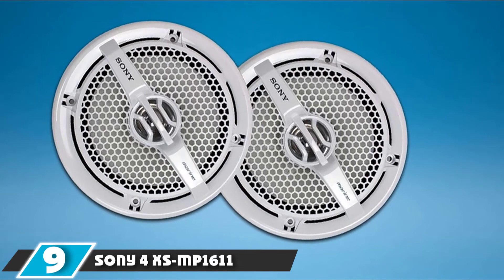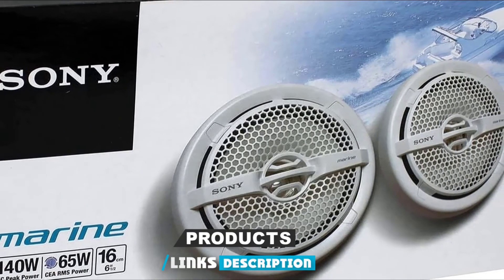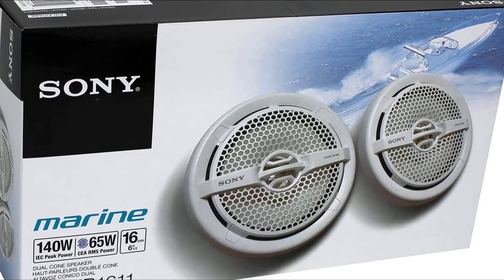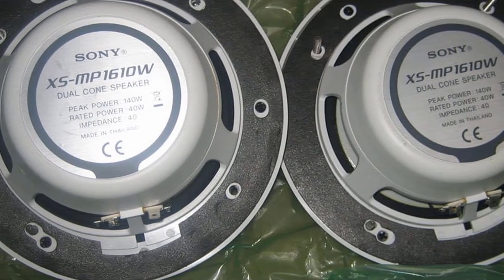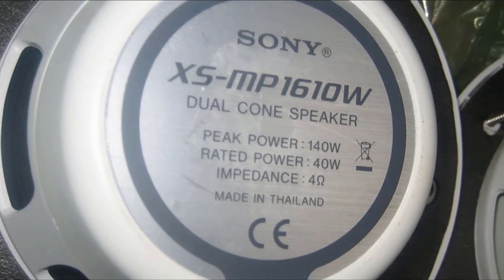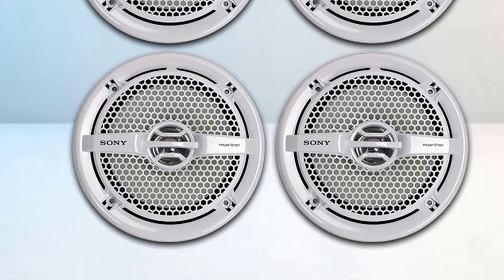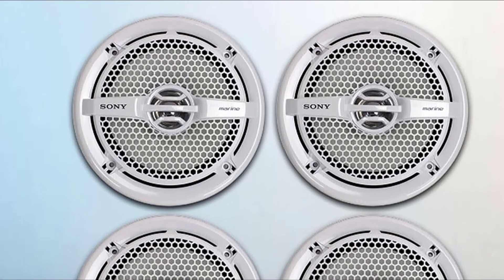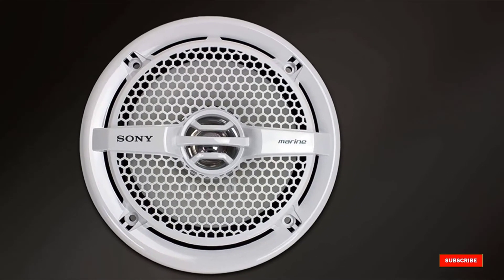At number 9, we have the Sony XS-MP1611, a stylish set of four dual-cone 6.5-inch marine speakers. They are IPX5 certified as water-resistant enough for marine use. Sony has decades of experience and these are no exception — lightweight but durably built with premium components. The dual drivers cope with a fair input: 65 watts RMS per speaker, 130 watts per 4-pack, and maximum power of 140 watts. They can be front or rear-mounted and require a cutout of 4-15/16 inches. They come in black or white with a removable grill.